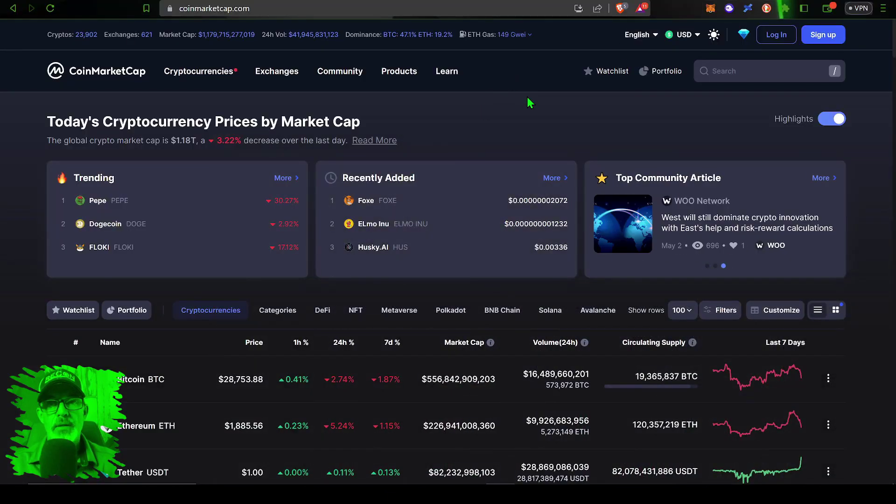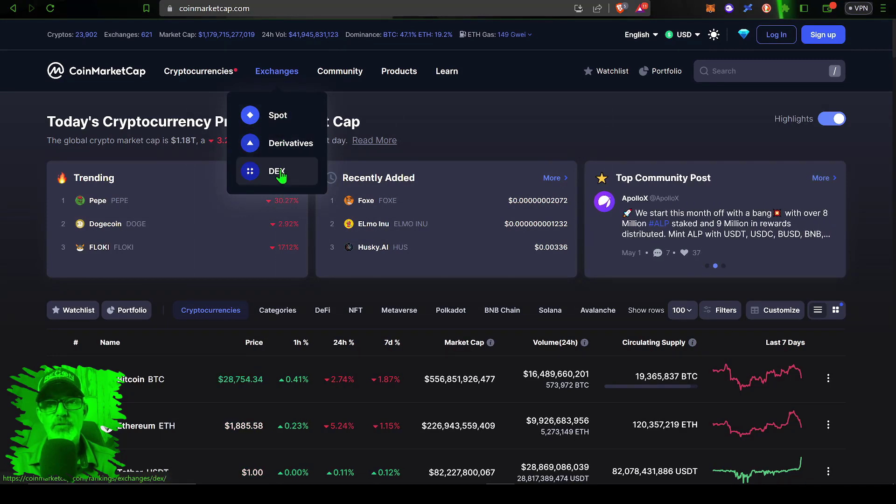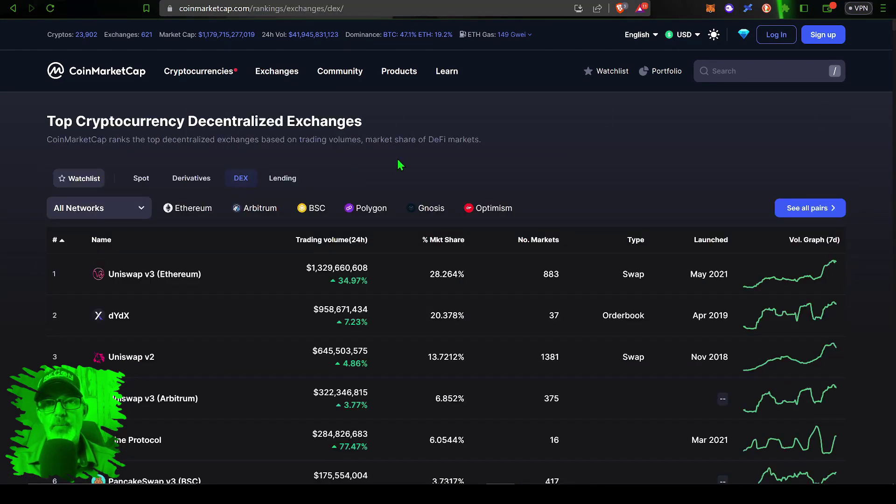If you're wondering who dYdX is, we can jump over to CoinMarketCap and do a little bit of recon. Under the exchange tab, scroll down to the DEX section. That brings us to a list of the top decentralized exchanges — number one is Uniswap, no big surprise, and number two is dYdX with a volume of just shy of a billion dollars, only about 300 million behind Uniswap. One key difference: Uniswap is a swap exchange where you swap one currency for another, whereas dYdX operates similar to a traditional exchange with an order book.